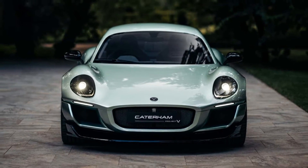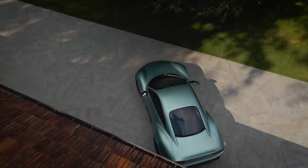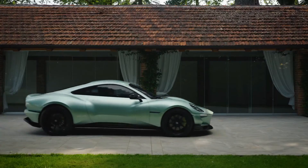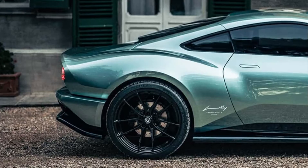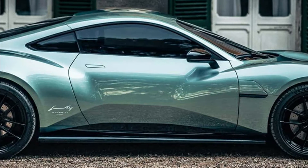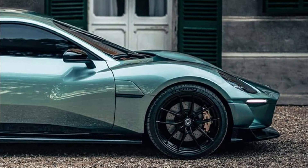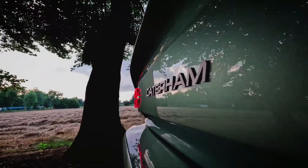With acceleration of 0 to 62 mph (100 km/h) in less than 4.5 seconds, Project V will reach an estimated top speed of 143 mph (230 km/h) and deliver a target WLTP range of 249 miles (400 km).